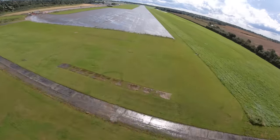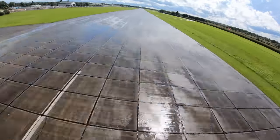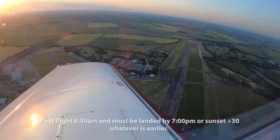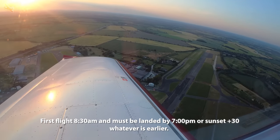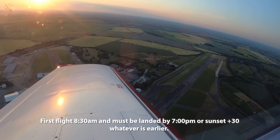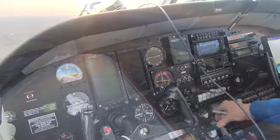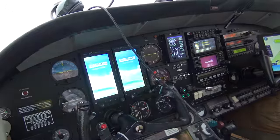There's no night flying - in fact there's no lights - and there's a curfew meaning no departures before 8:30 in the morning and no landings after 1900 or sunset plus 30, whichever is earlier, as opposed to the 24/7 all year round operations at Southend.